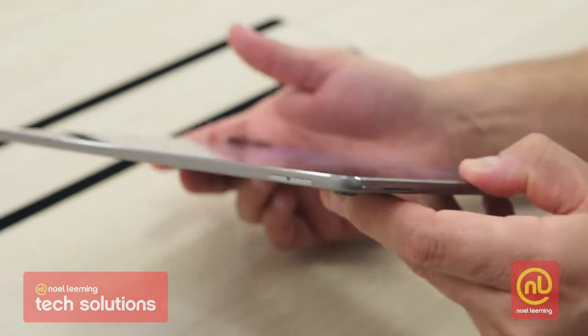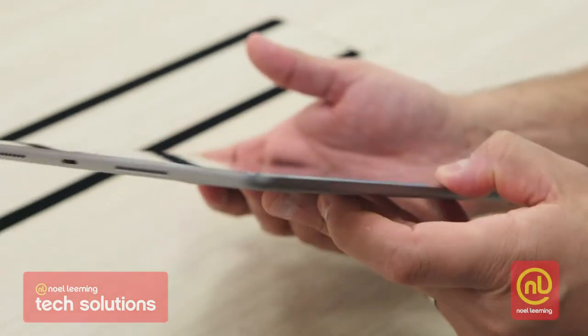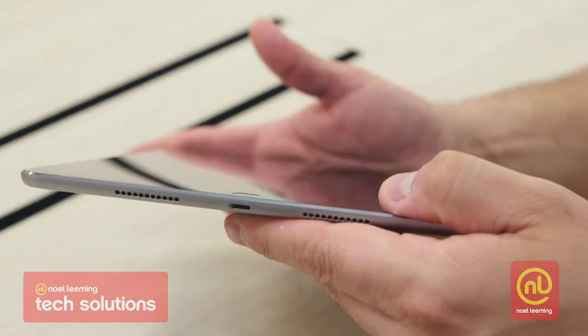It's actually slightly thinner than the other comparative models, and this means it's a little bit easier when you're trying to carry it around on a day to day basis.